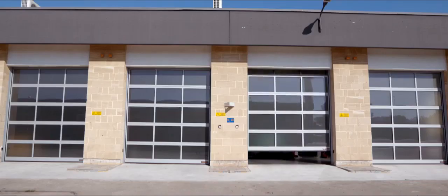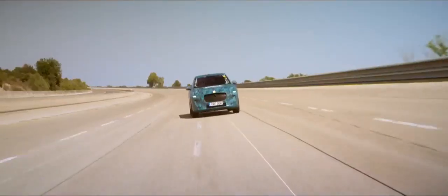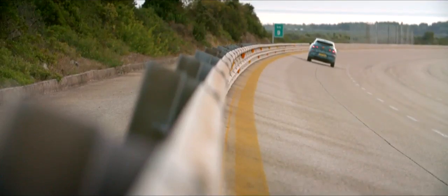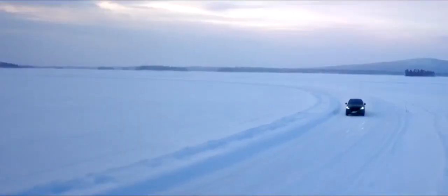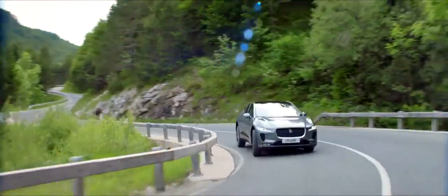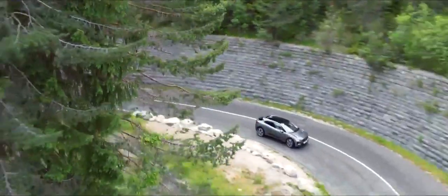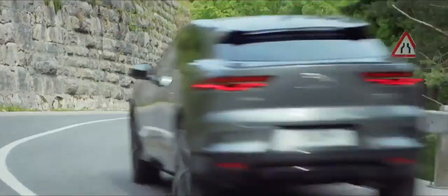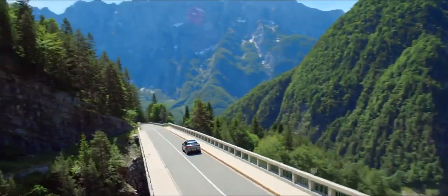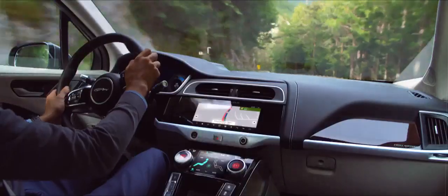It's hot, tiring work, yet the team are determined that the I-PACE will drive like a true Jaguar. Italy was only the beginning — in total, the team clocked up over 1.5 million test miles worldwide, even at minus 40 degrees in the Arctic, on their mission to make the world's finest electric car. This is the I-PACE: the first all-electric performance SUV from Jaguar. The future. Now.